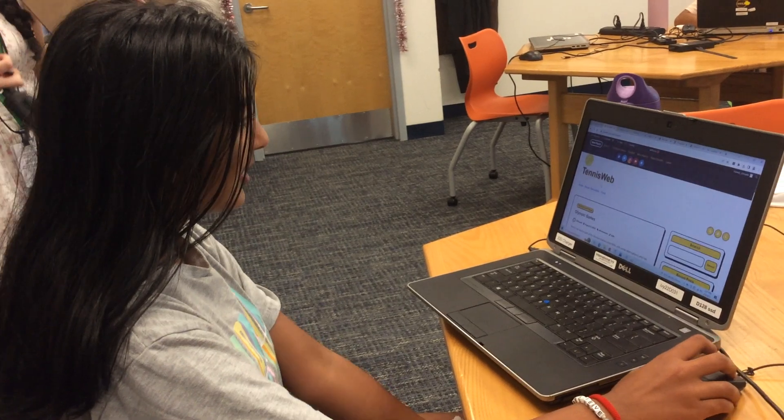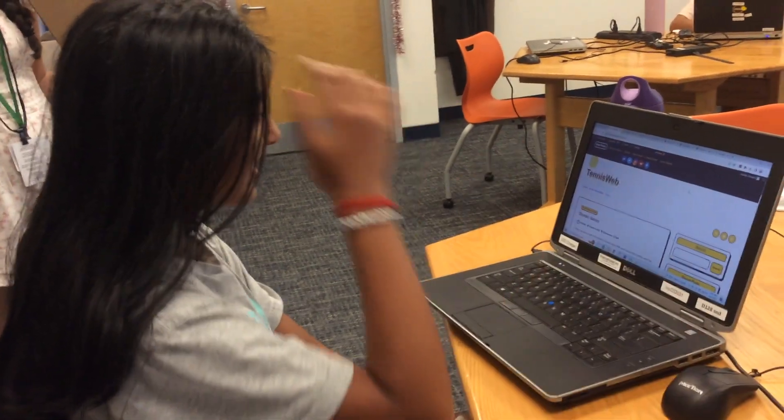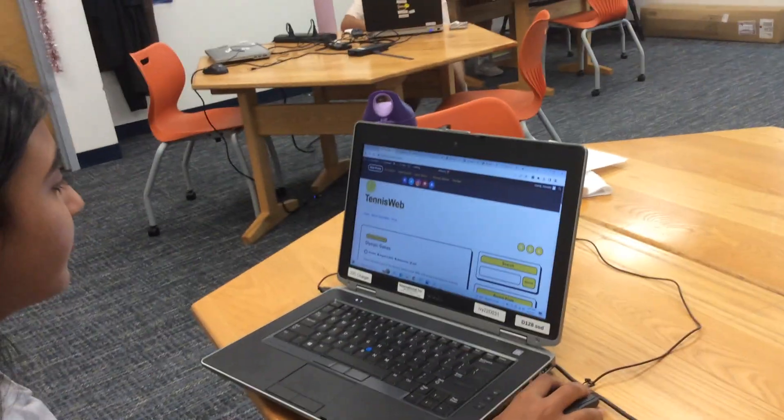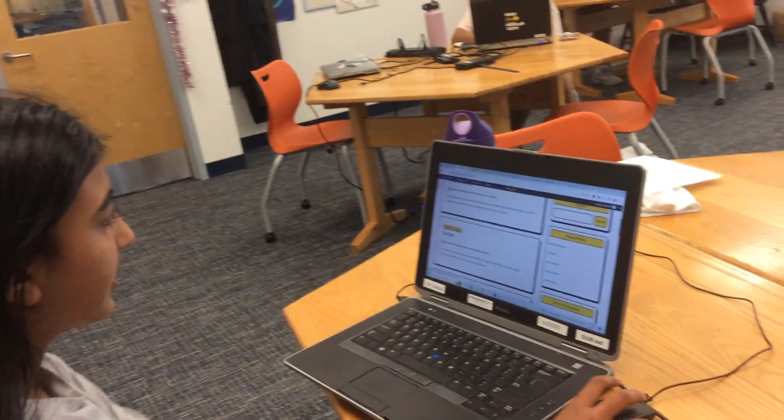And what's your website about? It's about tennis, so I have a bunch of facts about tennis in different categories, and then they're like on posts so people can like comment on them.